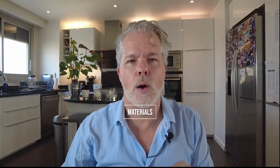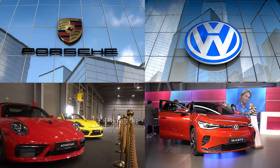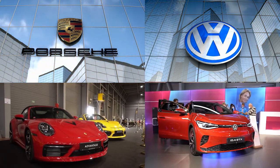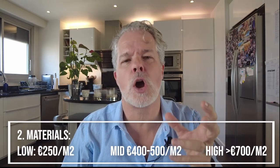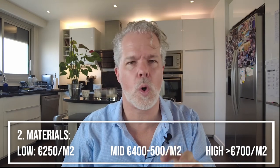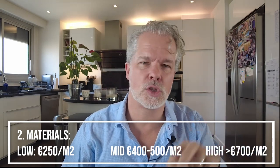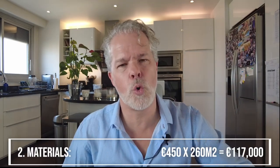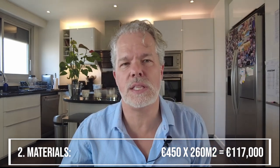Next is materials. The cost will really depend on what level and type of material you choose. The analogy I use: I want it to look like a Porsche but cost like a Volkswagen — great quality but cost-efficient. The cheapest is around 250 euros per square meter; medium priced, something good; super quality is 400 to 500 euros per square meter; and the top end is around 700 — and that's plumbing and electrical included. We're taking 450 euros per square meter as our estimate, mid-to-higher range, which comes to 117,000 euros.